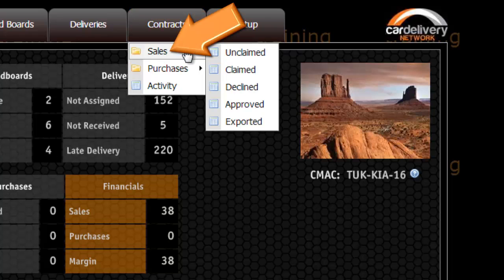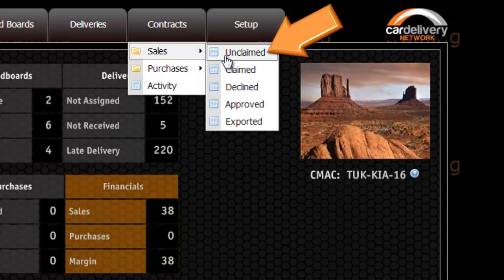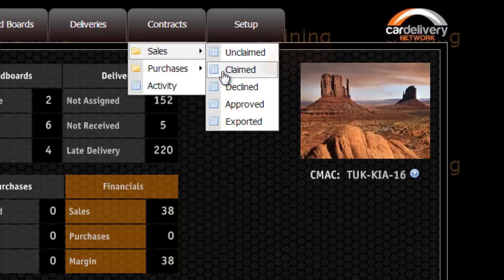Sales displays the contract between you and your customers. These are contracts that you will invoice your customers for delivering vehicles. Unclaimed is your delivered loads where the payment has not yet been claimed from the shipper. Claimed is loads that you have claimed and are waiting for them to approve your submitted payment.